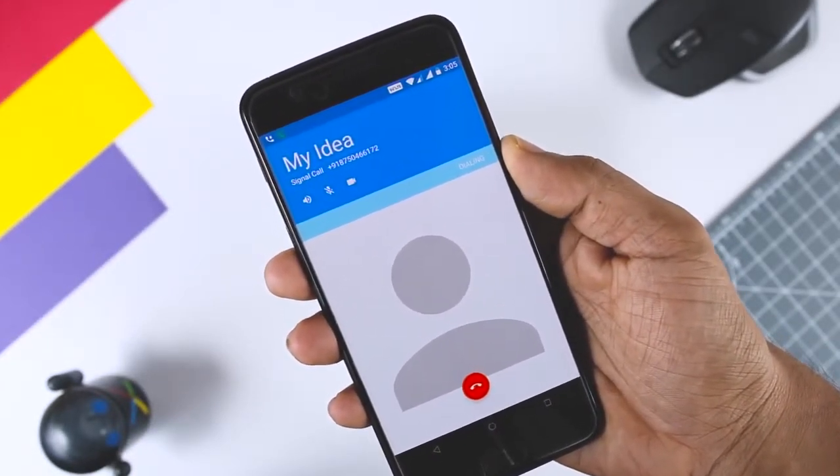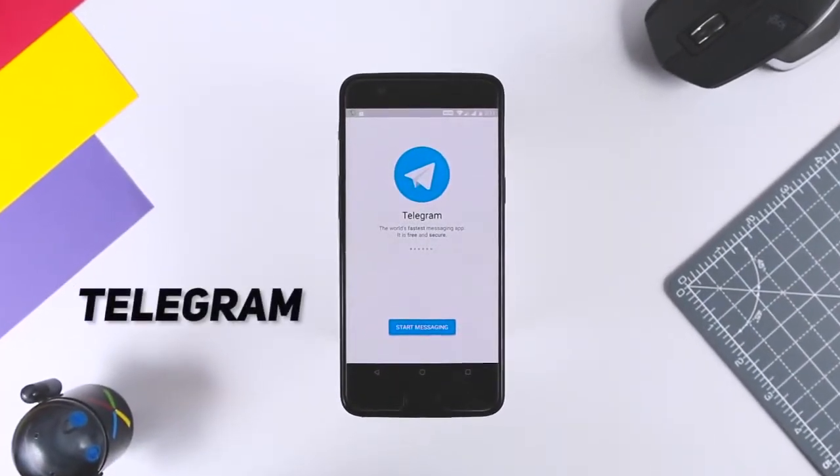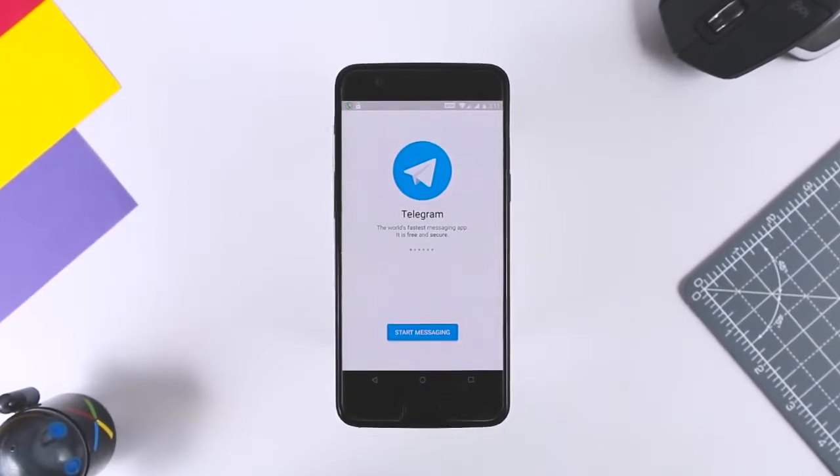In addition to offering instant text communication, Signal allows users to make secure phone calls even internationally without long distance charges.